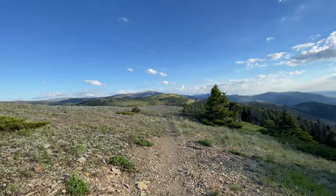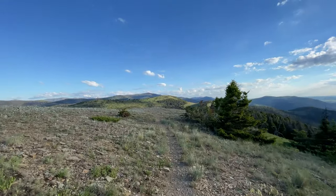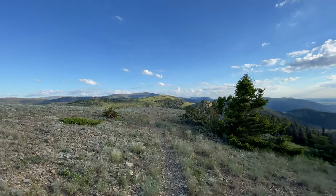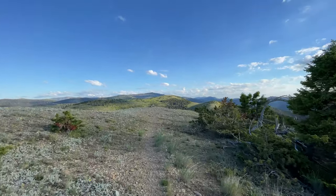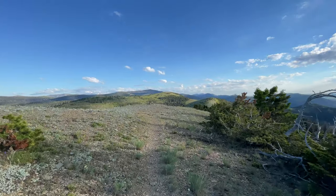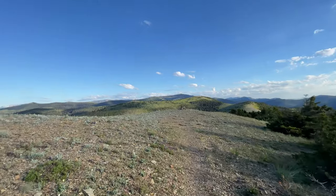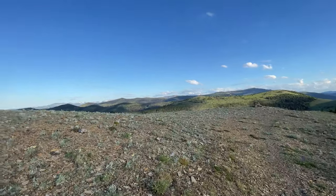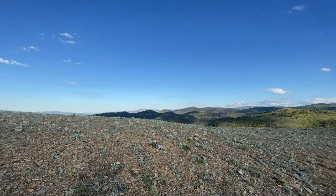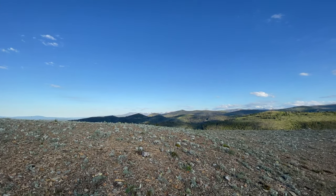Today we'll hit mile 2700 on the CDT. Pretty nice view — not sure what that range over there is. Still quite a bit of snow high up.